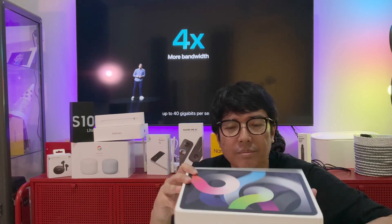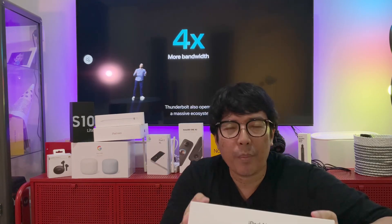Kebayang dong, pasti tenaganya kenceng banget untuk ngelibas semua aplikasi yang kalian pakai di iPad. Gue pengen banget sih beli iPad Pro 2021 itu. Tapi setan di sebelah kiri ini sudah bisik-bisik: beli deh, beli deh. Tapi akal sehat gue akhirnya memutuskan untuk beli ini.